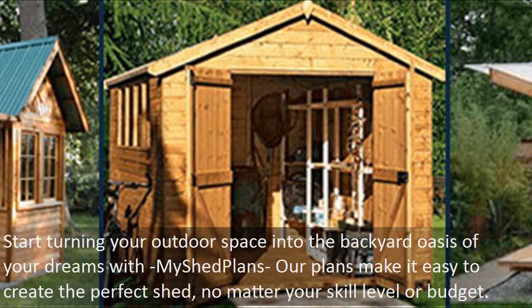Start turning your outdoor space into the backyard oasis of your dreams with My Shed Plans. Our plans make it easy to create the perfect shed, no matter your skill level or budget.